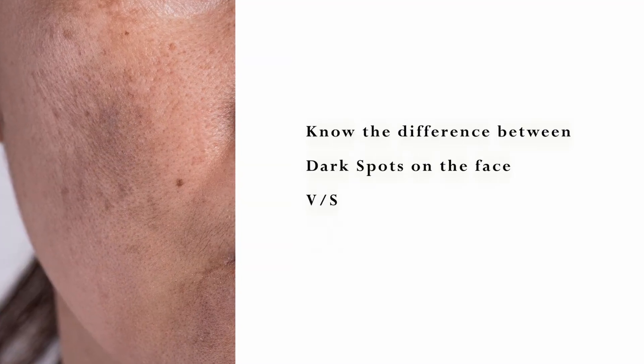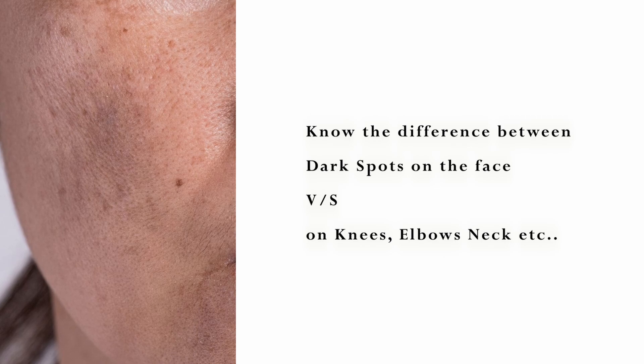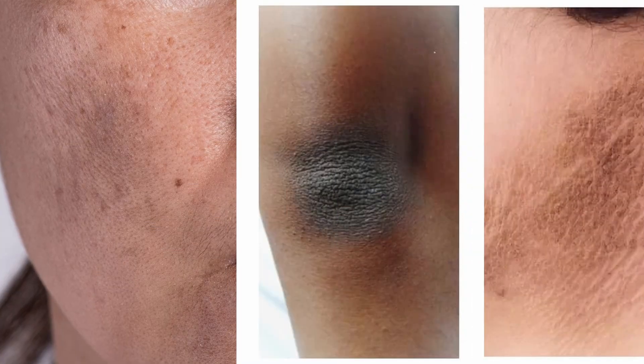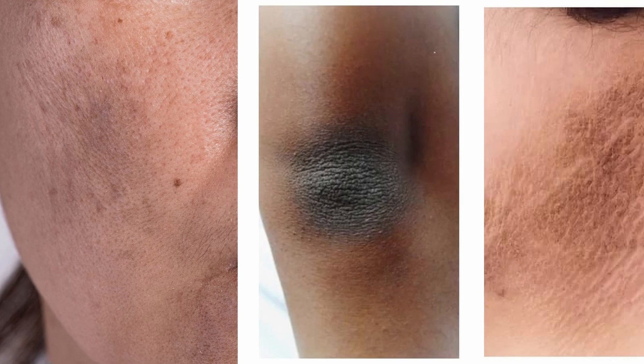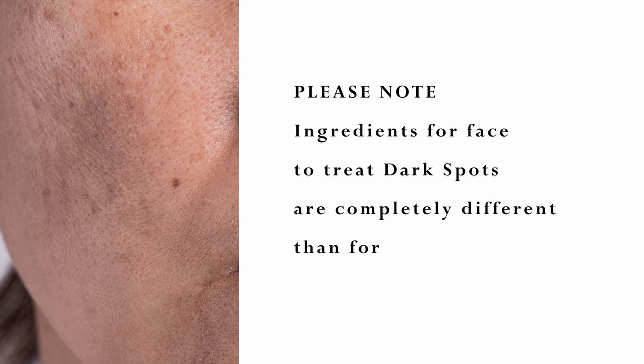Before I even begin to tell you how to treat something, you must know exactly what you are treating. Dark spots on the face are mostly different from dark spots or dark shade on your knees, neck and elbows. The face ones are mostly due to melanin production, and ingredients used for face dark spots to address melanin would be completely different.